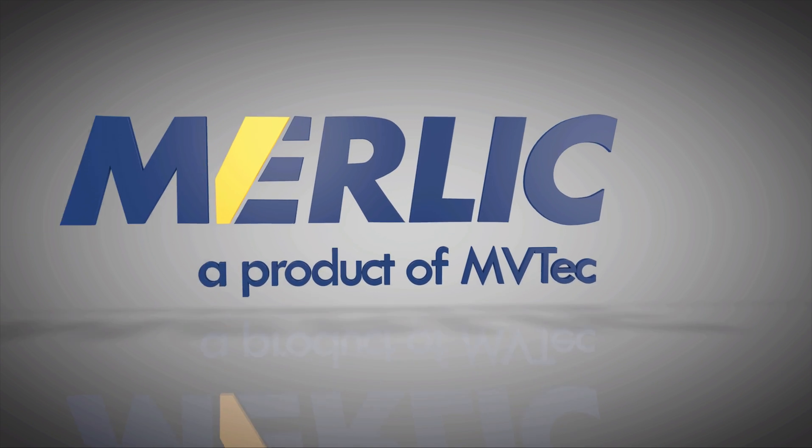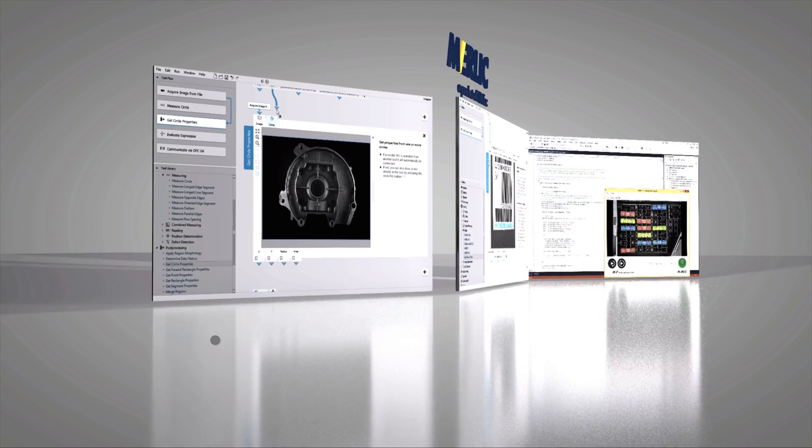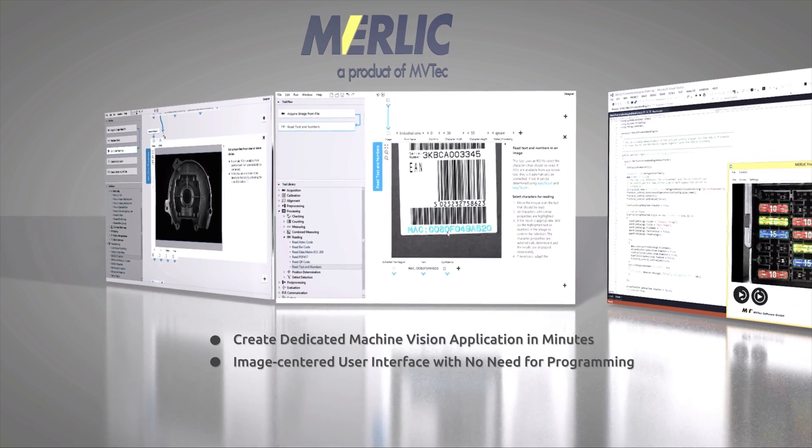which can be used by the manufacturer right away without much knowledge about image processing themselves. This is why we created Merlic — an easy-to-use, standalone software for image automation processes.